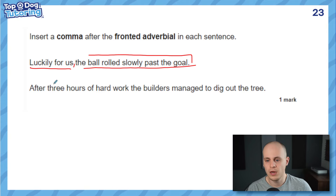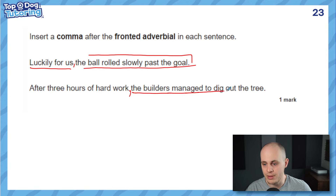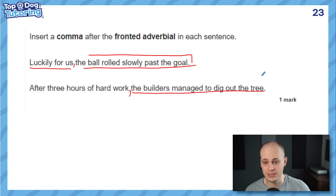Next one, same logic: 'After three hours of hard work, the builders managed to dig out the tree.' A lot of children stop at 'after three hours' and put the comma there, because that could be a fronted adverbial on its own. But please just read the whole thing — it clearly doesn't end there. It says 'after three hours of hard work,' then the main clause starts: 'the builders managed to dig out the tree.' If I said 'of hard work, the builders managed to dig out the tree' — that wouldn't make sense as a main clause. Easy test, but if you're being quick you can easily lose marks.